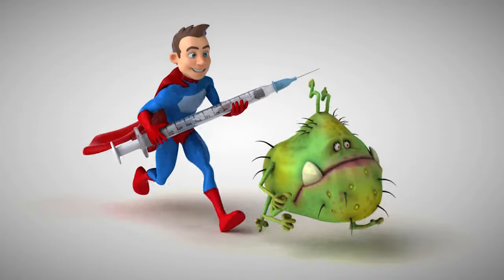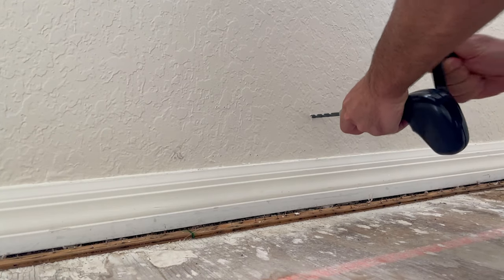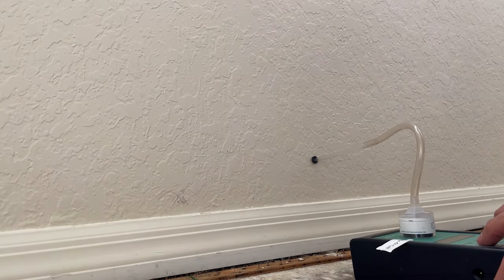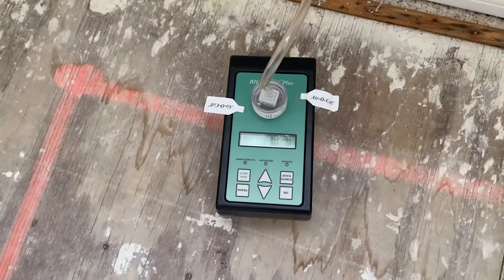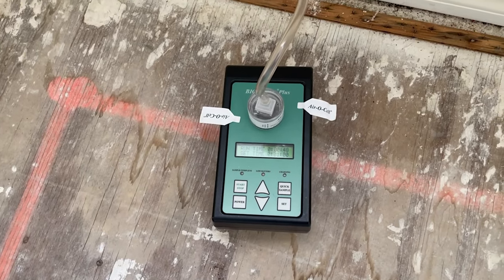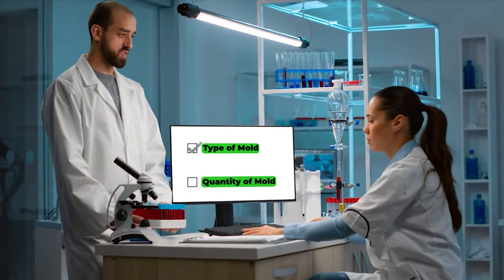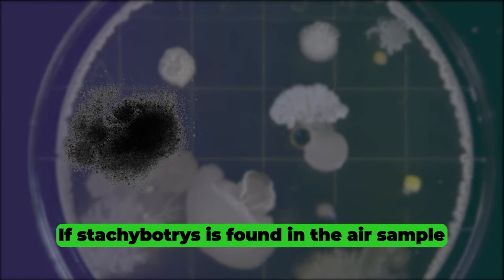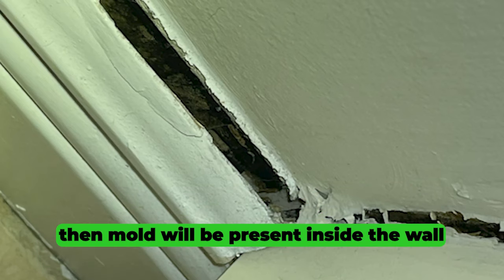The second way to determine if you have black mold inside your walls may require hiring a mold professional, and it's called an inner wall cavity sample. This involves drilling a hole in the wall about the size of a little less than a dime, then inserting a tube connected to a sampling cassette on a pump so an air sample can be taken inside the actual wall. I typically run these for about a minute so you don't get excess debris in the sample. You then send it off to a lab where they look at it under a microscope. The lab report will reveal what type of mold is present and how much. Keep in mind there will typically be some mold found inside a wall, but it generally won't be stachybotrys unless there's been a leak — so if stachybotrys is found in the inner wall cavity sample, there's a good chance mold is present inside the wall.